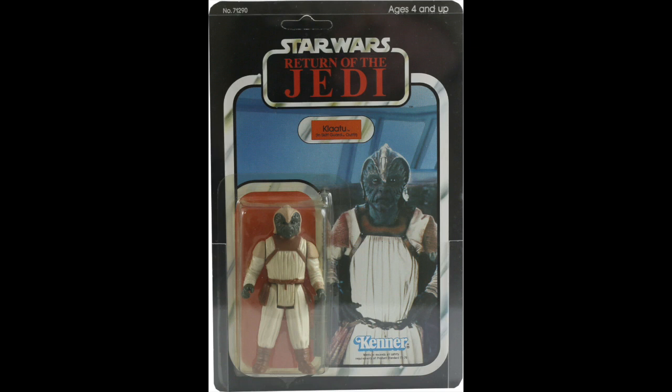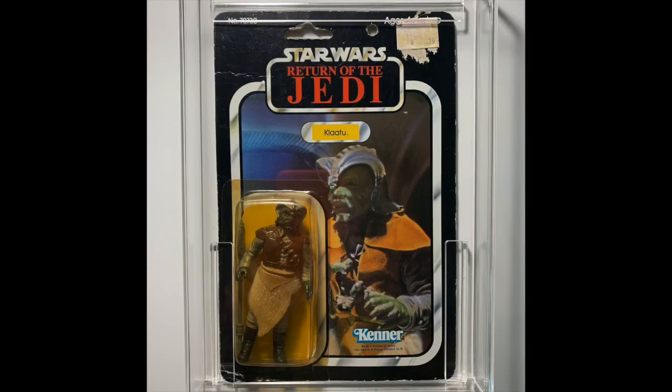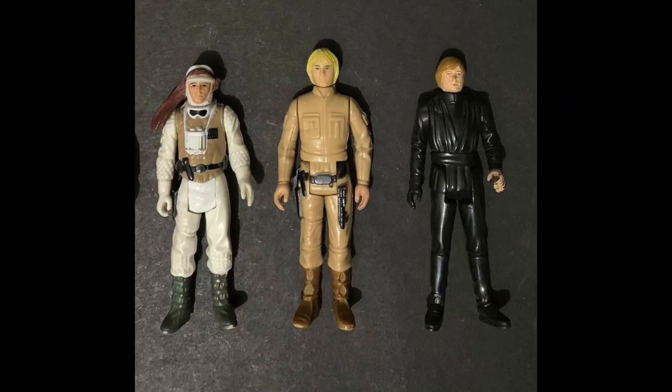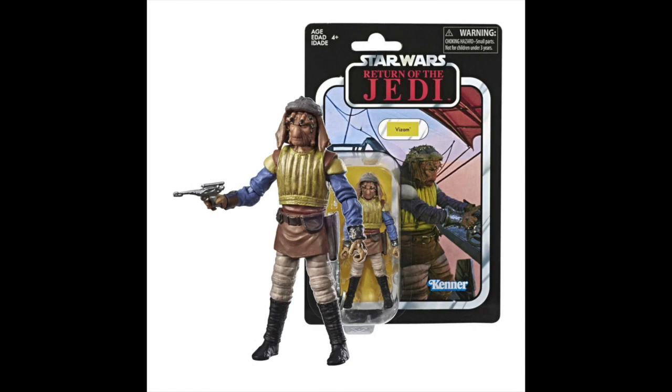In the vintage line, we had Klaatu in his Skiff Guard white shiny outfit, but there was also Klaatu in his helmeted, skirt-wearing Jabba's palace outfit, standing directly behind Luke right before Luke goes into the Rancor pit. A lot of people thought this was the same alien in different outfits, the same way you could get Luke in Hoth or Bespin. But no — Klaatu is a species, but it's evolved into a name. This is Klaatu — that's his name — and he's a Nikto as a species. So Niktos come in both orange and green.